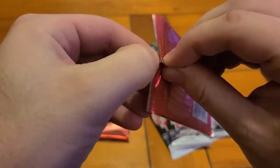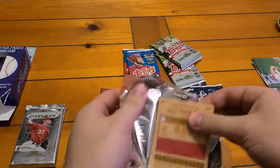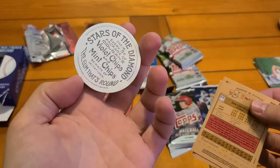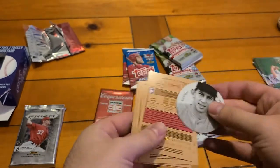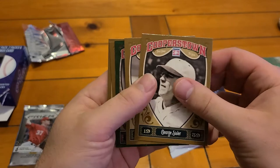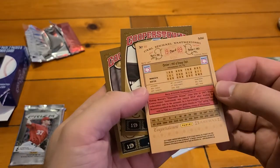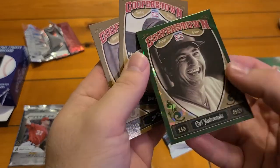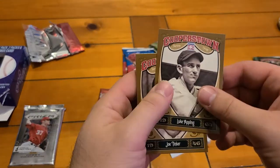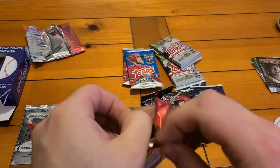Let's start with the Cooperstown and see what we got. These ones are hard to open. Oh, that must be an insert — 'Stars of the Diamond,' some sort of insert from this Cooperstown set. Yeah, some color in here though. George Sisler, Tom Seaver... a lot of Hall of Famers. Oh, Carl Yastrzemski — that's nice, he played for the Red Sox. Doesn't look like it's numbered but it's a nice-looking card. Luke Appling and John Tinker.